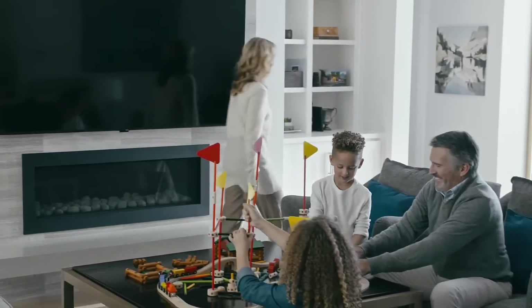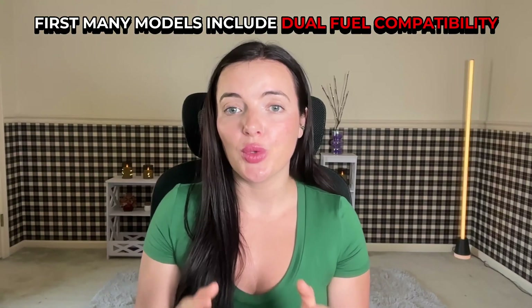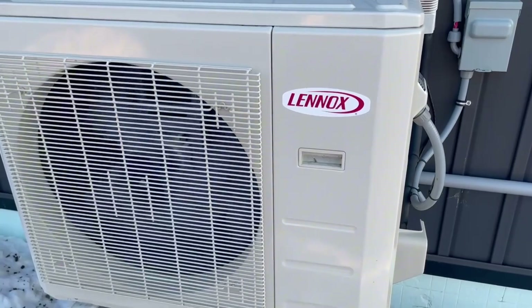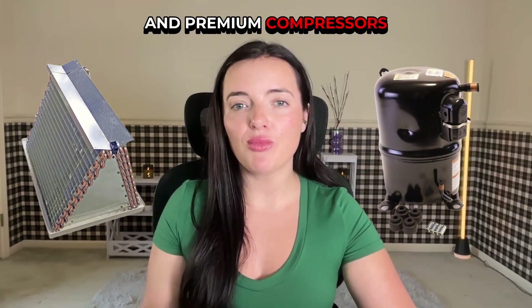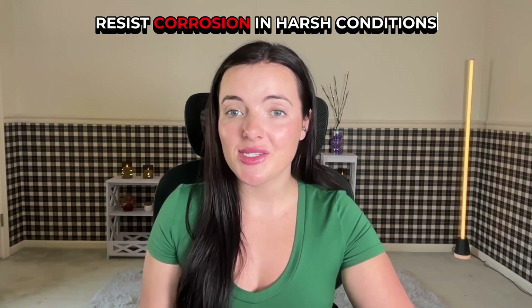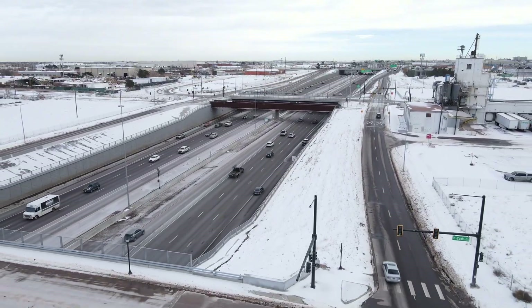Lennox heat pumps offer several homeowner-valued features. Many models include dual-fuel compatibility, making them ideal for cold climates. They also work with the iComfort S30 thermostat for smart scheduling, energy tracking, and system diagnostics. Lennox uses high-grade aluminum coils and premium compressors designed for durability and quiet operation. Their Permaguard cabinets resist corrosion in harsh conditions — an important feature for Canadian winters.